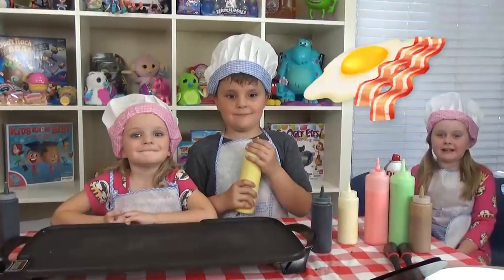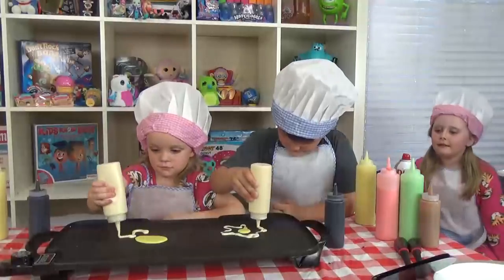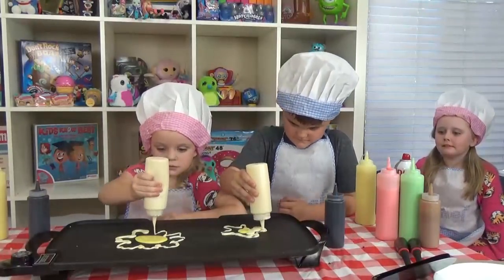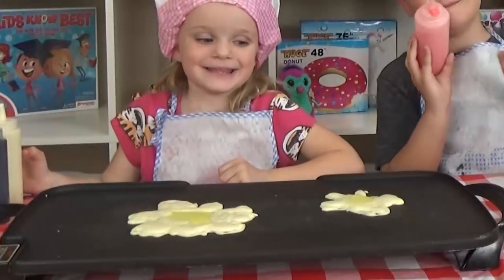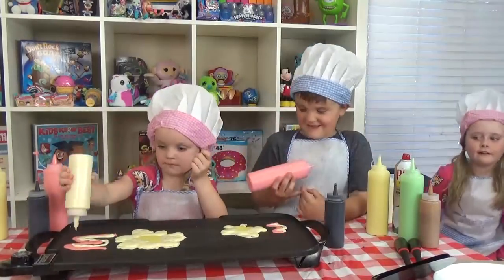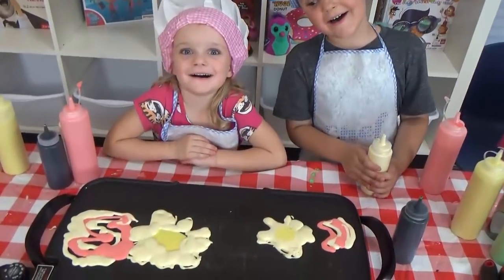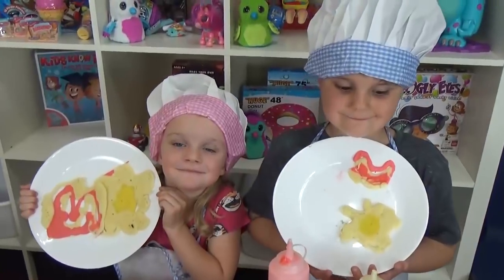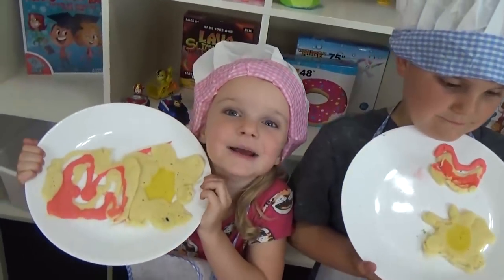Next round — bacon and eggs! Are you ready? Uh-huh! Go for it! Time to let it cook! So here we have Jackson's egg and bacon, and here is my egg and bacon!